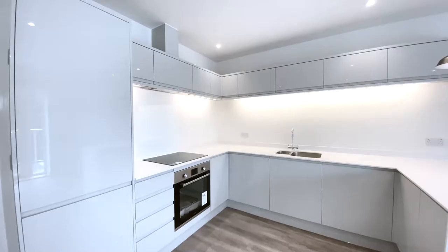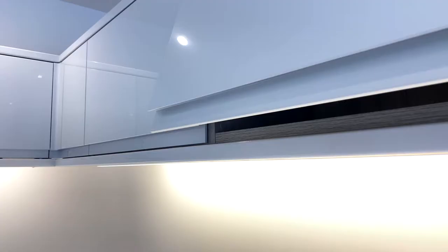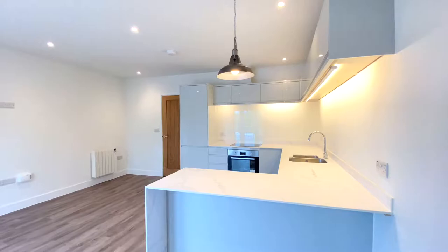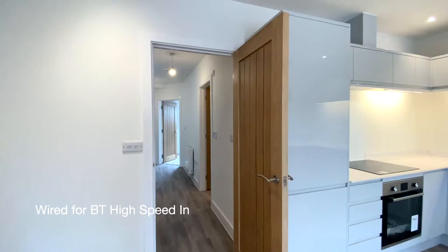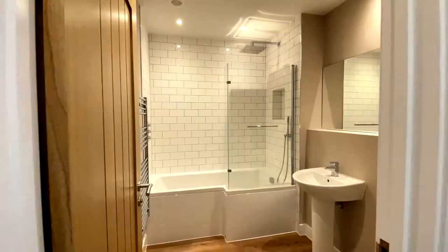To the right we'll find the open plan kitchen and living area. The contemporary kitchen has integrated appliances and marble effect wood surfaces. The living area gives access to the large balcony via double glazed French doors, creating a perfect space for entertaining.